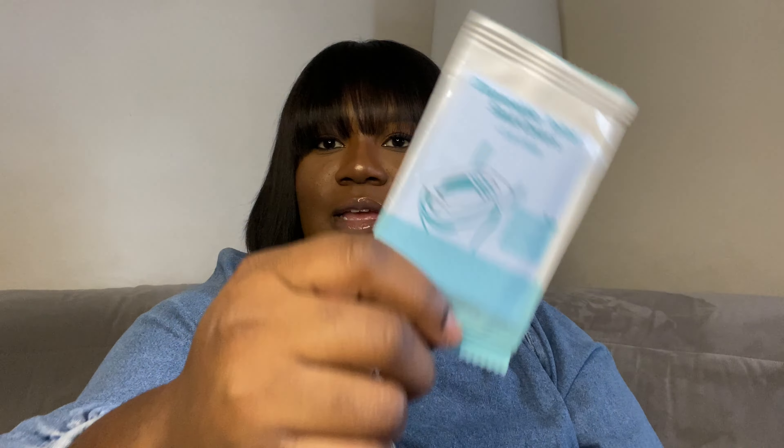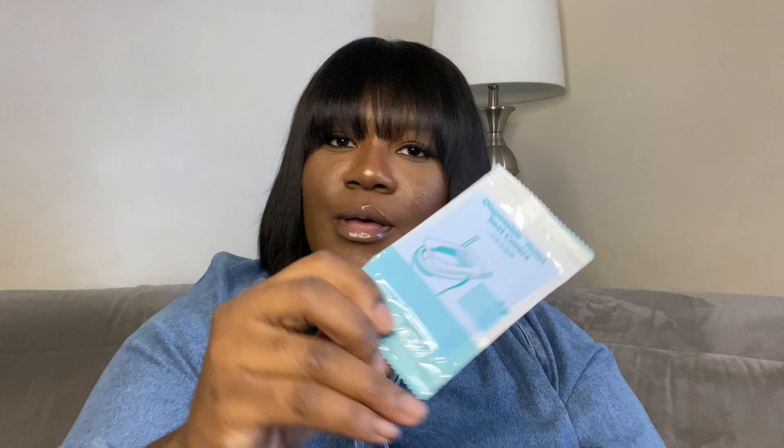The last couple of things that I have in my bag is this disposable toilet seat cover, which I also purchased from Amazon because I have a toddler. When you have children, sometimes they can't control their bladder, so my daughter won't be sitting on any restroom toilets. I thought of it.